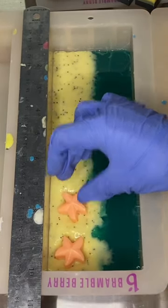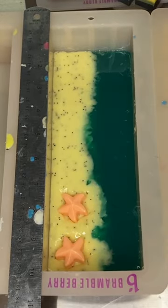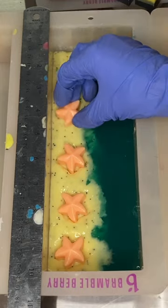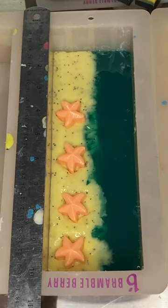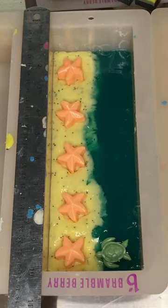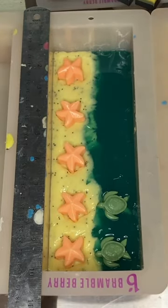Then I did a layer of clear teal soap to look like the ocean, and I put in these cute little starfish and I'm going to put in some cute little turtles as well. This whole soap smells like pineapples.